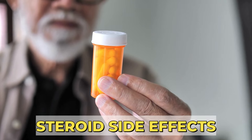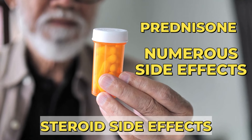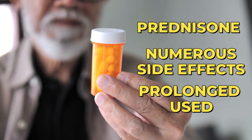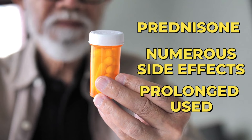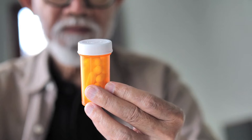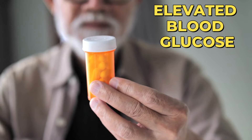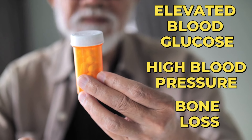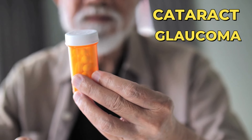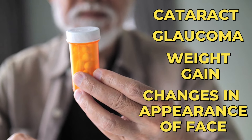Steroid Side Effects. Glucocorticoids like Prednisone carry numerous potential side effects, especially with prolonged use over months or years. Monitoring and preventing these adverse reactions is crucial. Common side effects include elevated blood glucose, high blood pressure, bone loss which can lead to osteoporosis and fractures, cataracts, glaucoma, weight gain, and changes in the appearance of your face, which can become round.